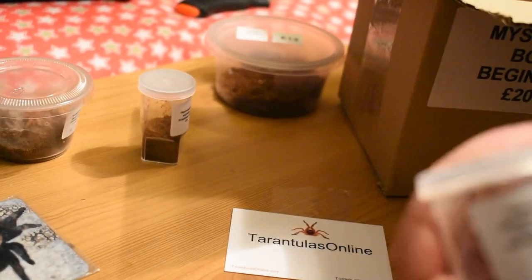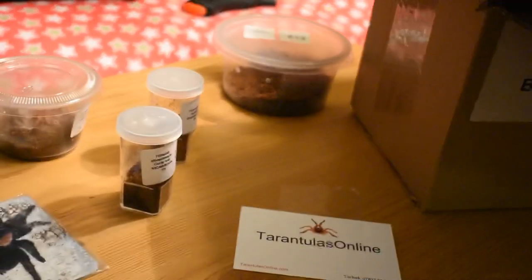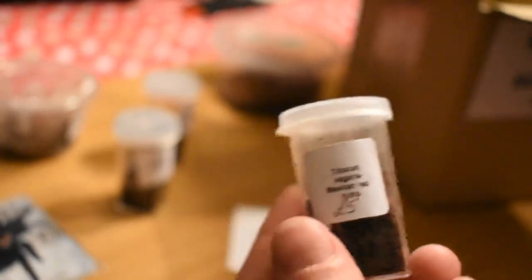Second to last, we've got — of course you're going to get them from Tranches Online — a Curly Hair, £5. And last of all, we've got a Red Rump. All right, that's £5, £10, £10...